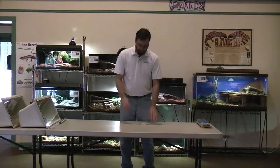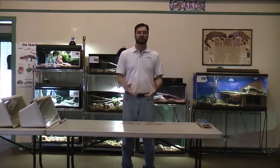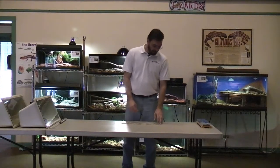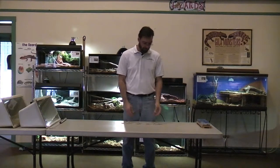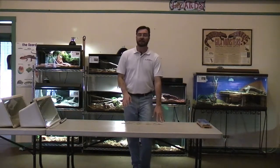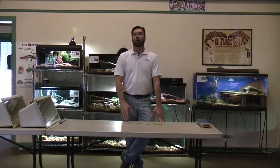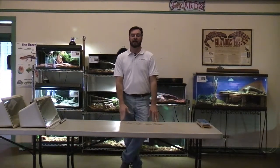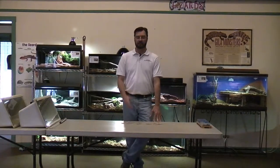A baby rattlesnake is born with one small button and as it matures and grows, it sheds its skin and every time it sheds, it adds a segment to its rattle, until eventually it can have a rattle string of up to 20, but typically around 10 to 11 before they start breaking off. A snake doesn't shed just once a year — baby snakes can shed up to five times a year while adults shed two to three times. So there's no real reliable way to look at a snake's rattle and tell exactly how old it is.